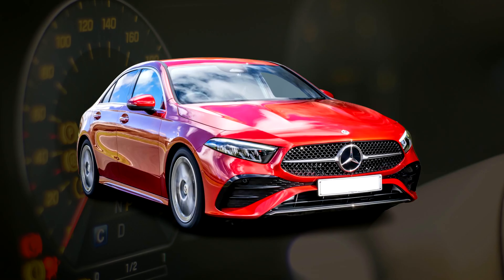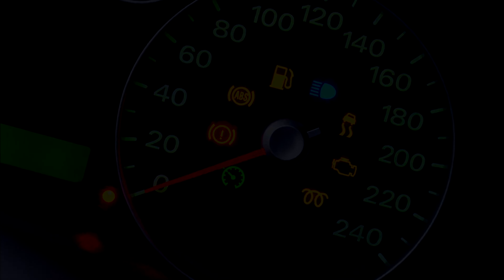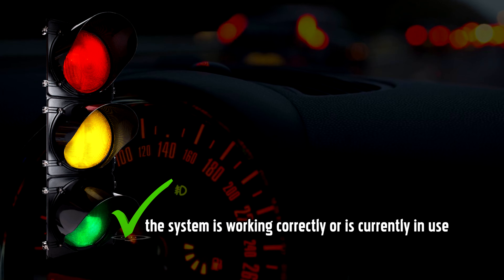Whether you're driving an A-Class, GLA, AMG, CLA or another model, the warning lights on your Mercedes-Benz's dashboard follow a traffic light color system. Green warning lights mean the system is working correctly or is currently in use.